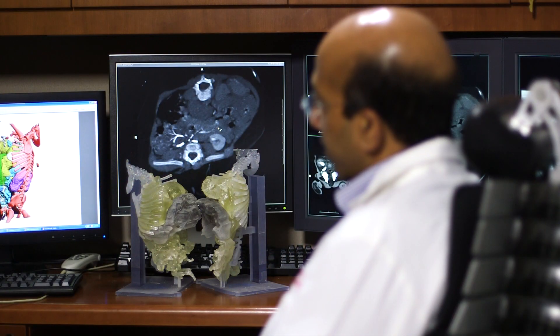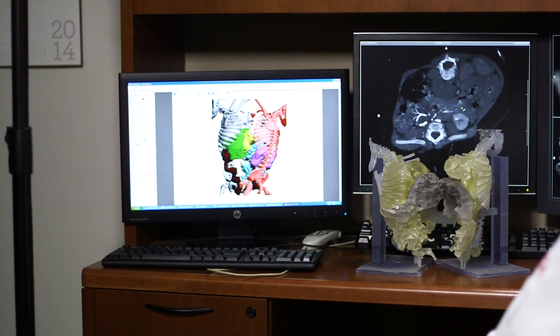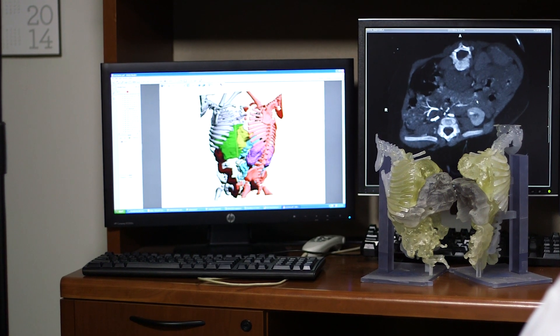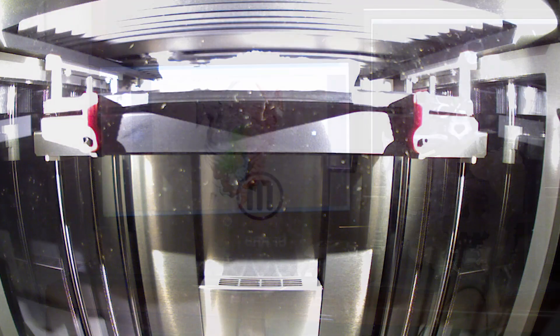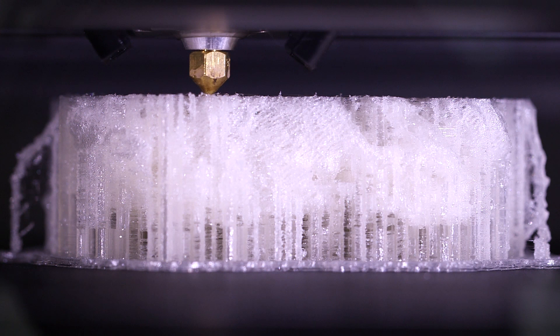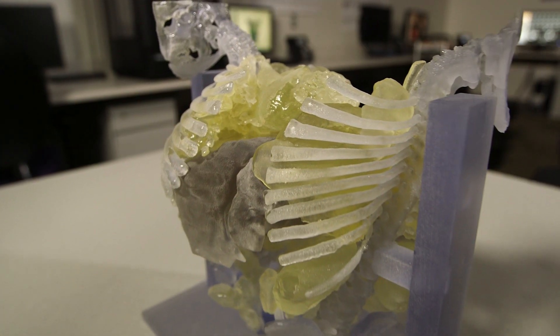The process starts with doing a very high-quality CT scan. The next part is we take this image data set and take it into a 3D segmentation, color code it, and convert it into an STL model, which is something we use for printing. We sent the print model out to a company called MedCAD in Dallas. The imaging and segmentation took about 3 days, and then the printing process took another 3 days, so we were able to get it done within a week.